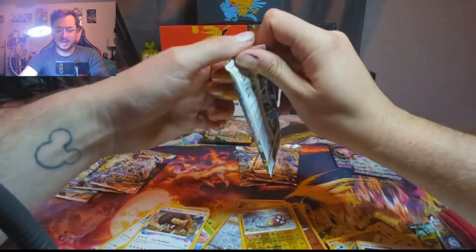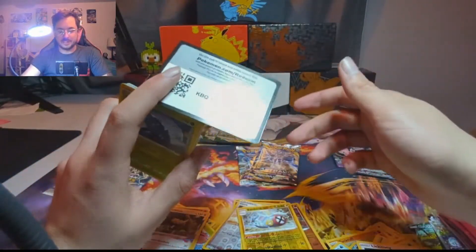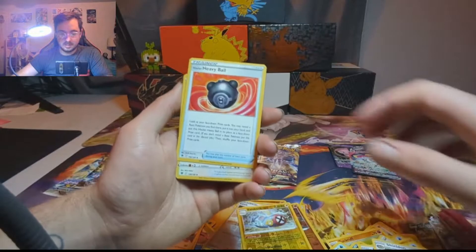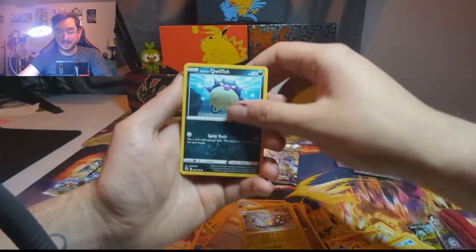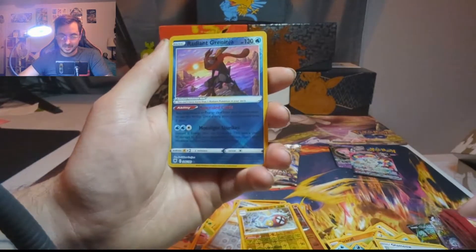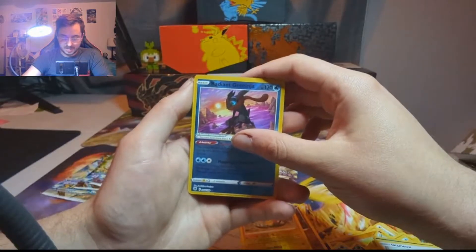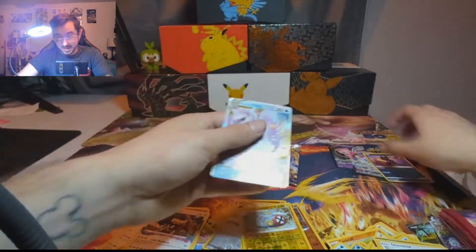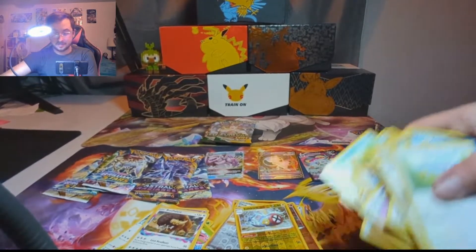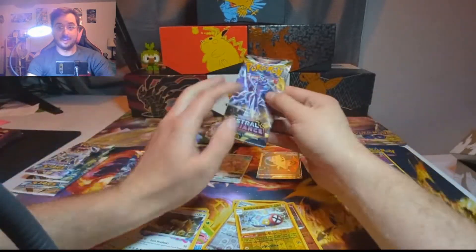Going into some Astral Radiance. Honestly in terms of Alt Arts this has been my set — I have two of the really crazy Alt Arts. I have the Machamp, which I believe is still the most expensive card from Astral Radiance, and I also have the Dialga. If I could get that Palkia too, I'd be content. We got another hit — Radiant Greninja! I do like the Radiant cards. I'm excited for the next wave of Radiant cards. And behind it — it's Palkia. May not be the Alt Art, but it's still a Palkia.